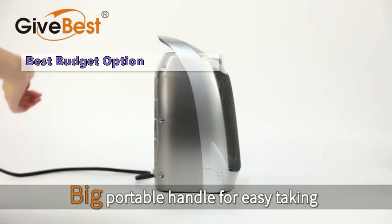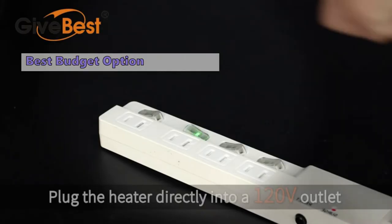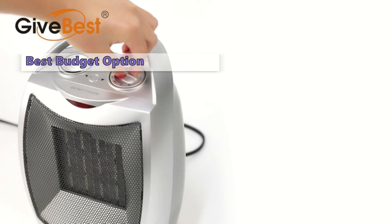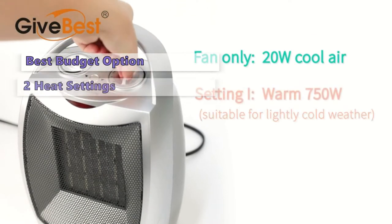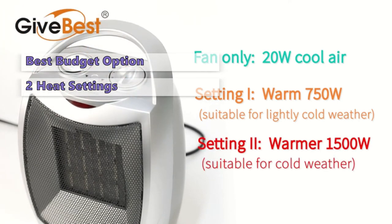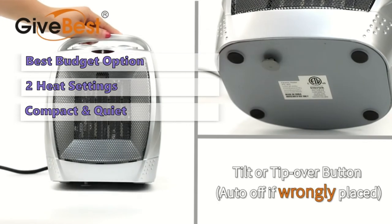Finding a suitable space heater is no simple task — you'll want to make sure your chosen heater is sturdy, reliable, and safe to use. The Give Best portable electric space heater is our top pick here. It's a powerful two-in-one ceramic heater with a fan that moves heated air around your room, and it's compact and quiet so you can easily store it in a cabinet or garage when not in use.